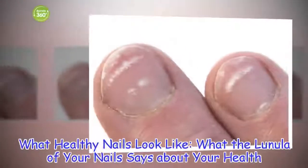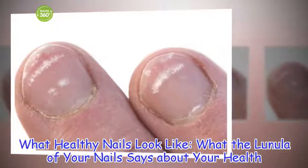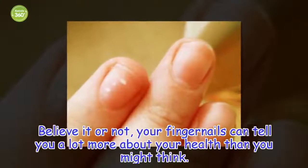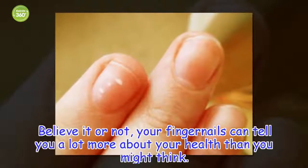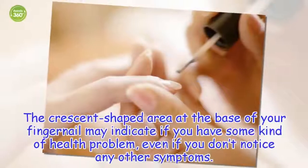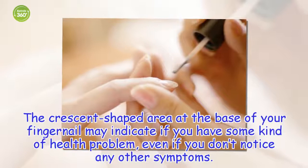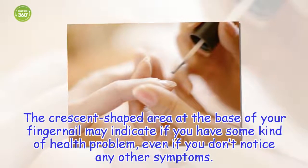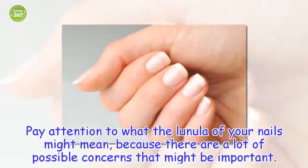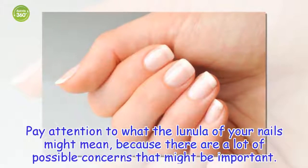What healthy nails look like — what the lunula of your nail says about your health. Believe it or not, your fingernails can tell you a lot more about your health than you might think. The crescent-shaped area at the base of your fingernail may indicate if you have some kind of health problem, even if you don't notice any other symptoms. Pay attention to what the lunula of your nails might mean, because there are a lot of possible concerns that might be important.